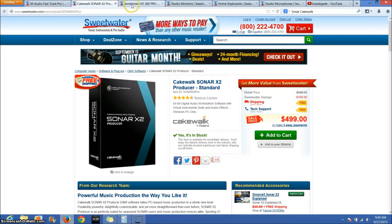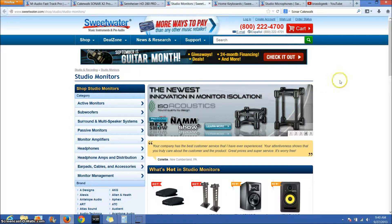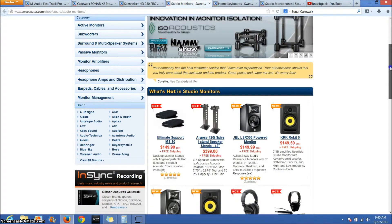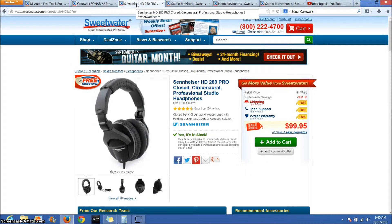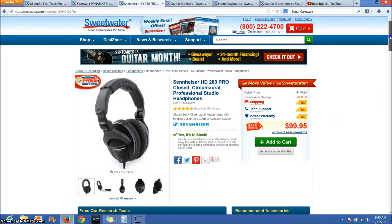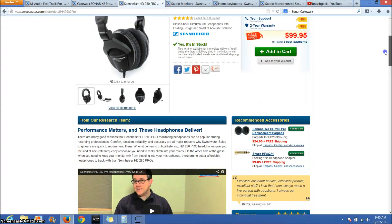Next up I'm going to talk about headphones or studio monitors, which are the other option. You're going to need one set of either of these. I would probably suggest headphones — they're cheaper and portable. You can take them with you and use them for anything else. I use mine both for studio recording and for gaming.